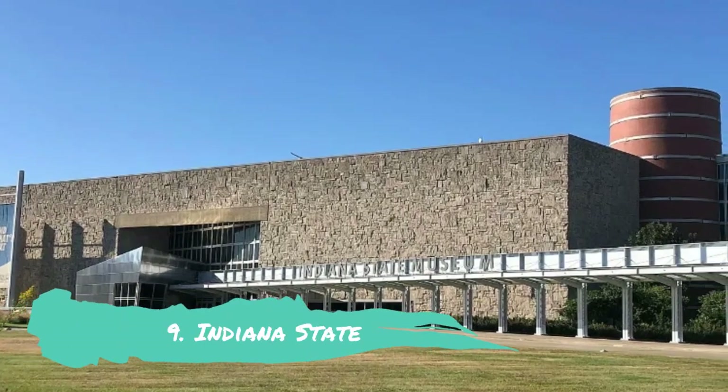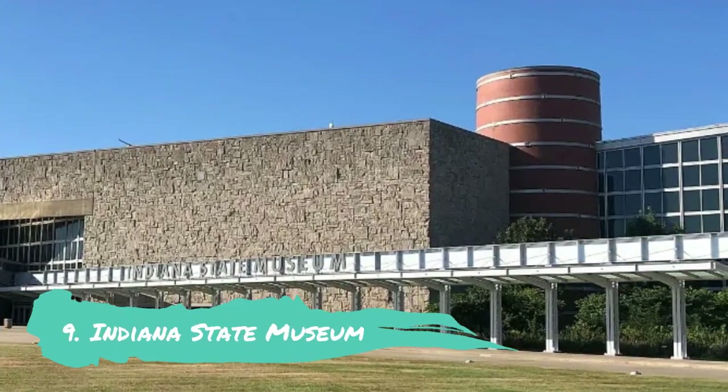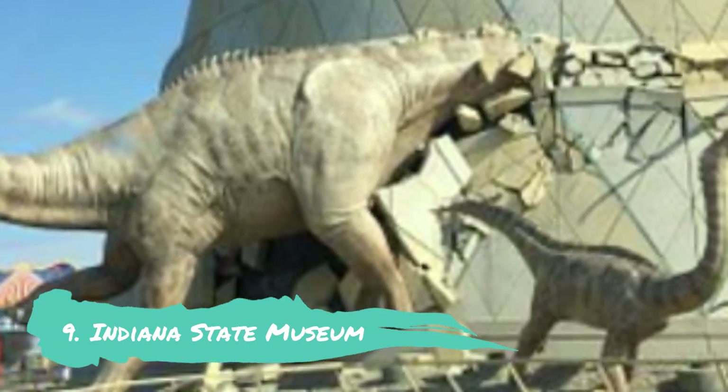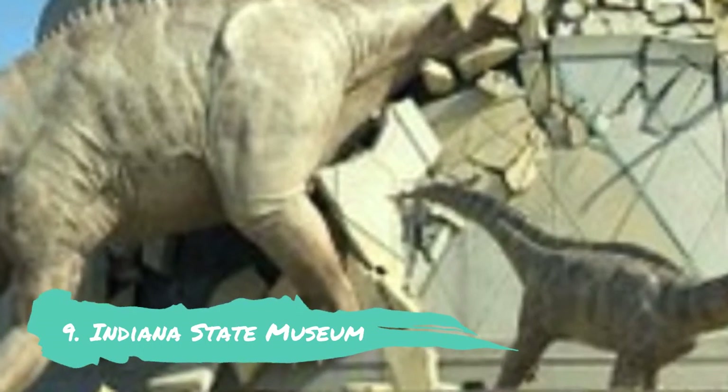Number 9: Indiana State Museum. The Indiana State Museum, which is situated in White River State Park in the heart of Indianapolis, offers a range of displays and activities that explore the state's natural and cultural past. The first level of the museum is dedicated to the natural history of the state, including its geology and long-established inhabitants.